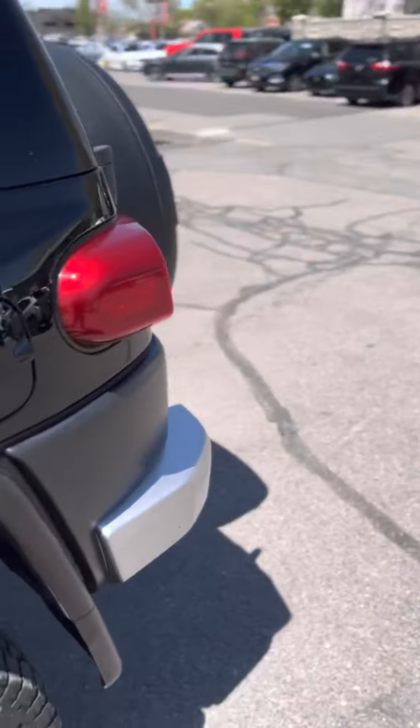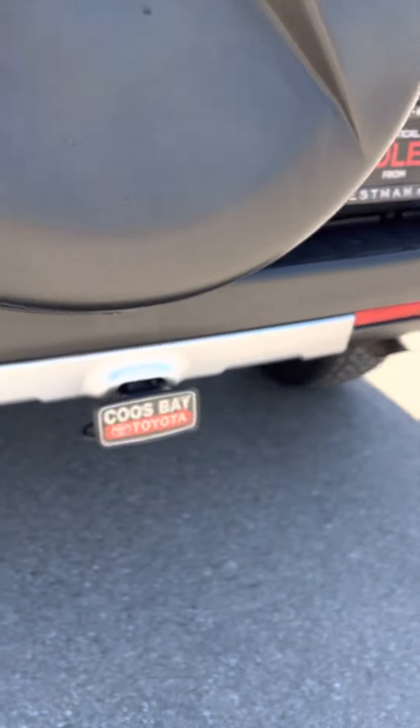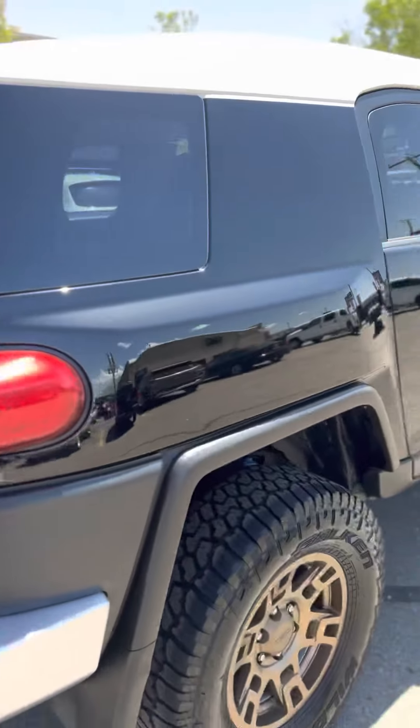Toyota kind of outdid themselves in a lot of ways on this one, and it's kind of sad they don't make anything like this anymore. You've got the tow pack also on this one. FJ Cruiser here at Preston Auto — I love it.